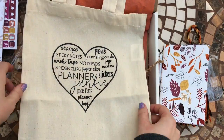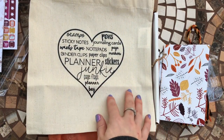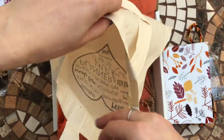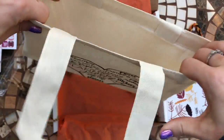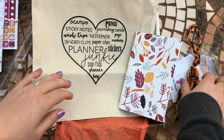Then there's a little bag — I've had one of these from the Planner Addict Box before. These are really handy little bags, just to put your planner in and that kind of thing. It's a cute bag.